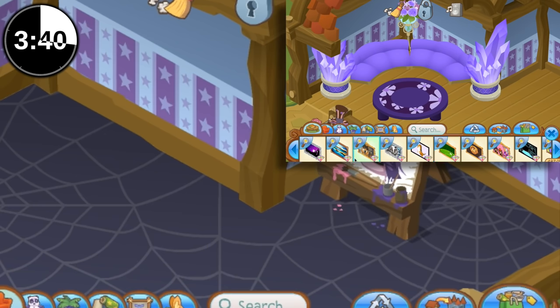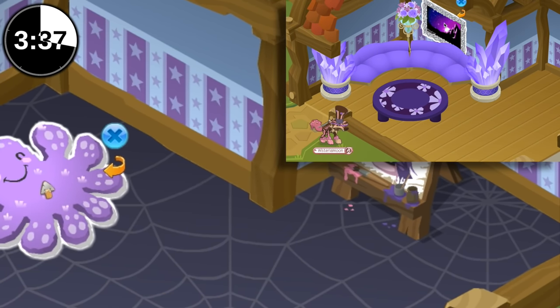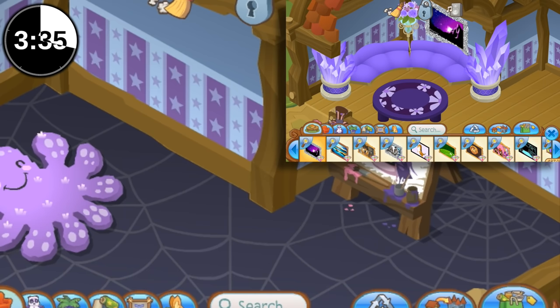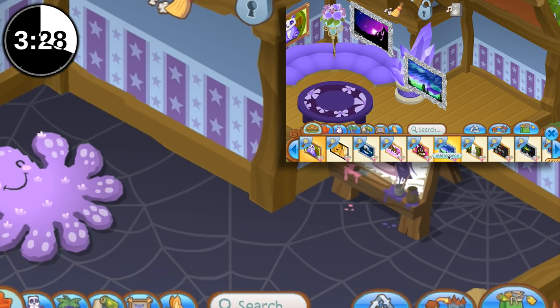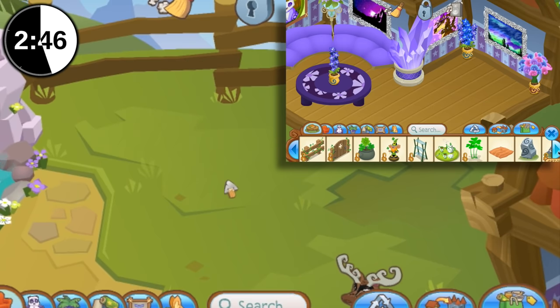Luckily I have some purple art, so — hey, that's cheating! Using your masterpieces again? I cheat in all the games, alright guys, that's a secret. Yeah, I do too. There's like nothing purple!